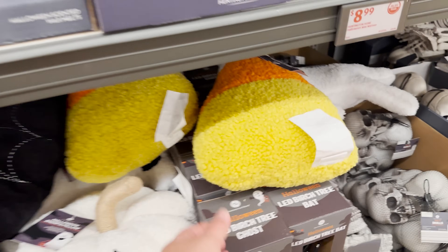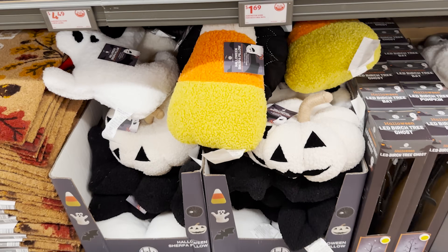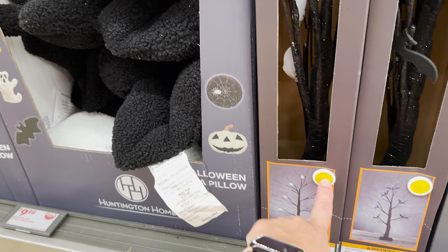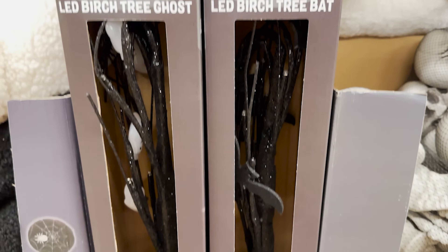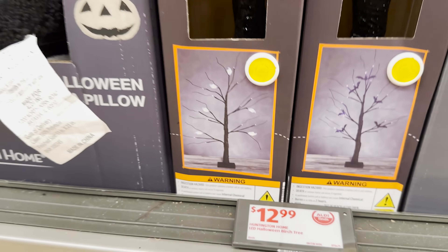I love these sherpa pillows — super cute, $9.99. They have different styles, and they even have a candy corn one! Oh my goodness, that is super cute. They've got an LED birch tree with ghosts on it and another one with bats, and they light up.